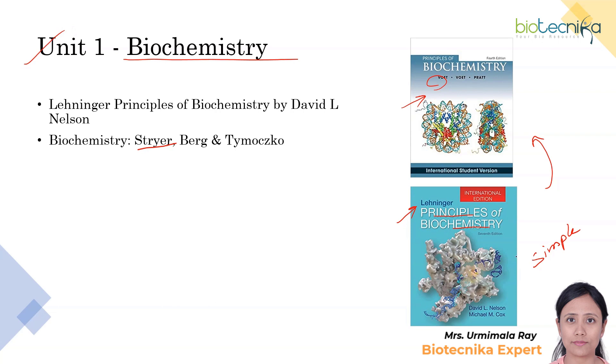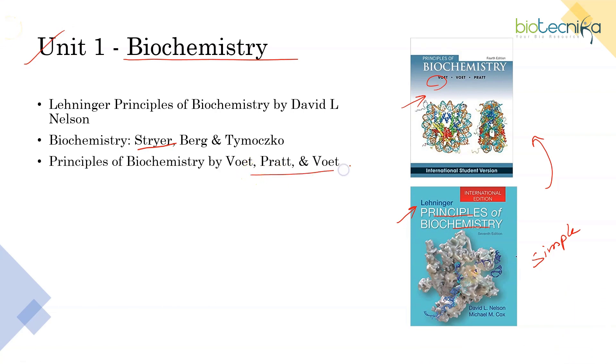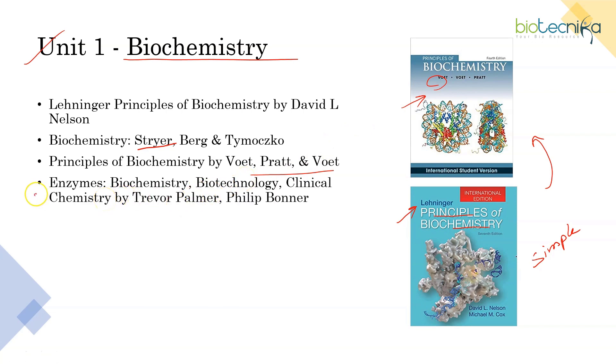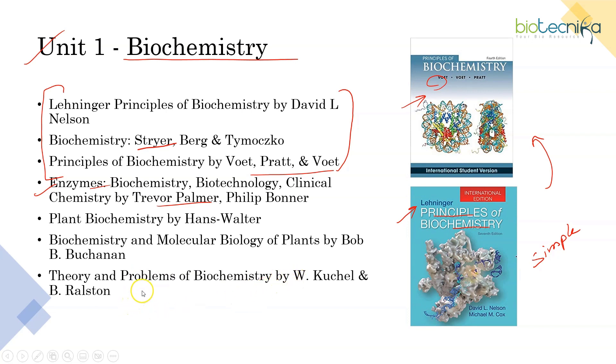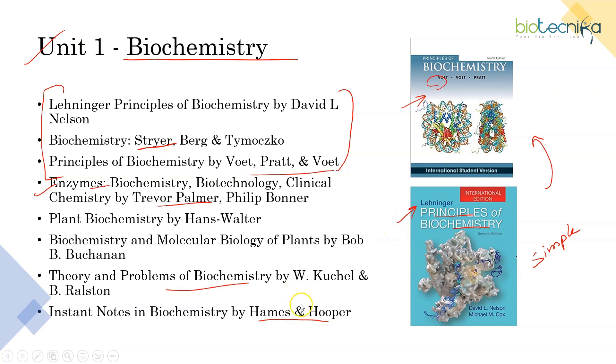Apart from that, there are advanced concepts also which may be useful in Part C analytical questions. I have listed some other books as well, marking the ones which are more important. For example, there is a book by Palmer on enzymology, but that goes into much depth of enzymes which is not so much required. There is Plant Biotechnology by Hans Walter, Biochemistry and Molecular Biology of Plants by Buchanan, and Theory and Problems of Biochemistry for numerical and calculation-based questions. If you have less time, you can also refer to Instant Notes in Biochemistry by Hames and Hooper.